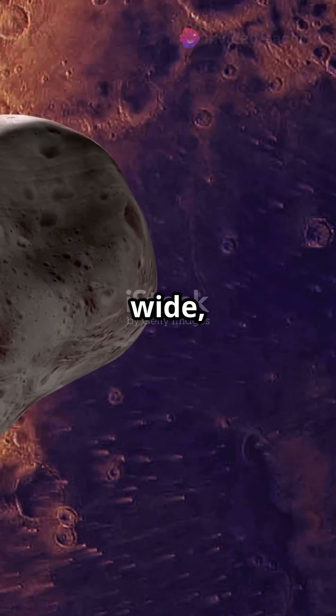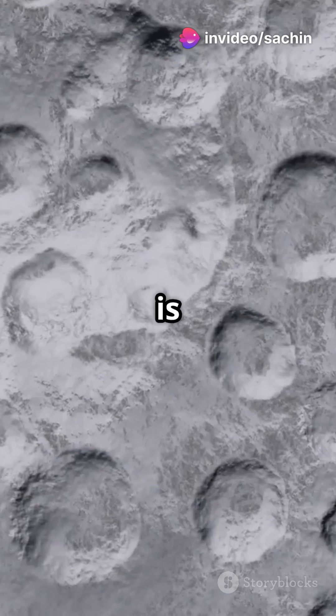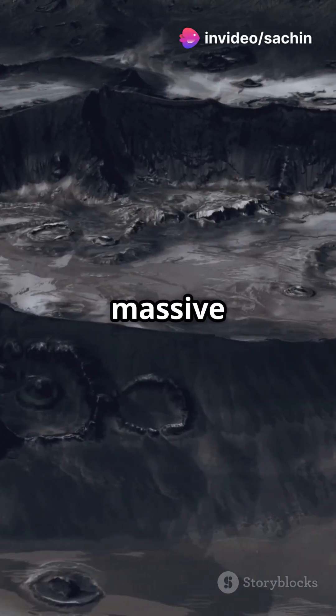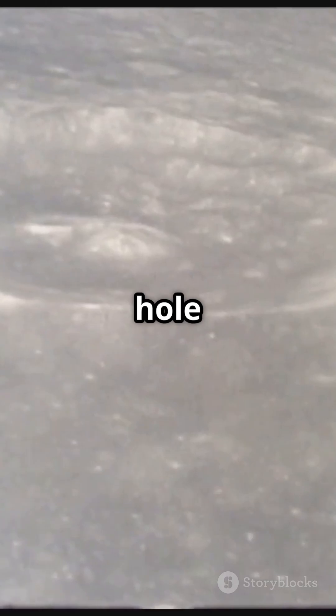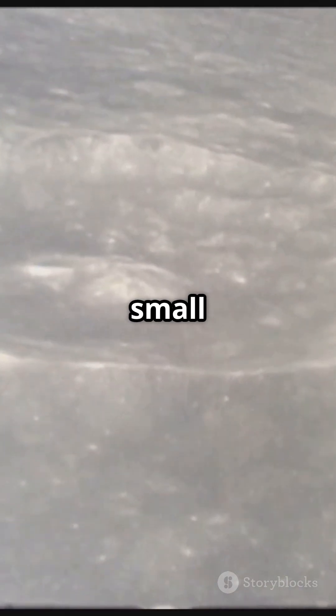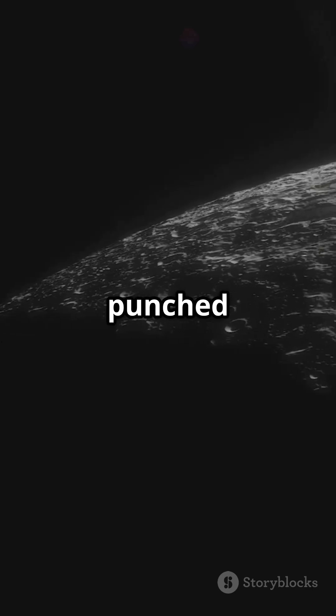It's just 14 miles wide, about the size of a city, and is covered with craters. In fact, Phobos has a massive crater called Stickney that's six miles wide. Imagine a hole that big on a moon so small — it almost makes Phobos look like it was punched by something huge.